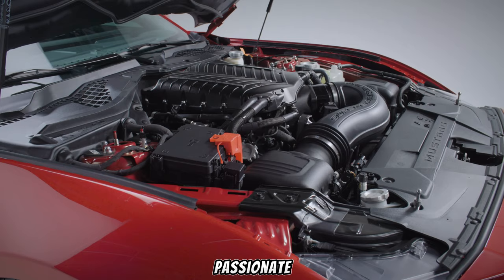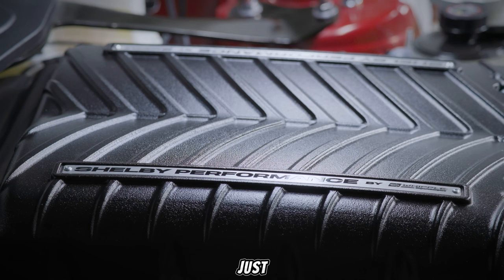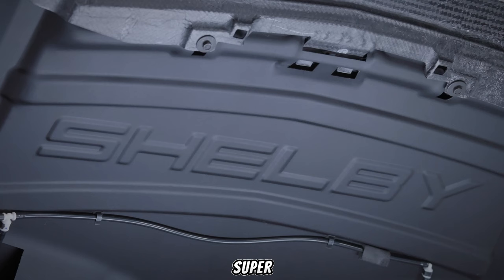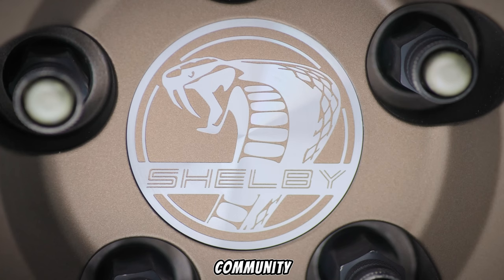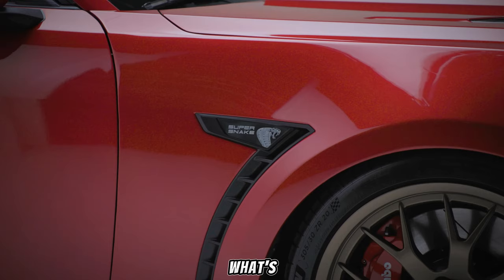A team of passionate engineers and designers meticulously craft each Super Snake, ensuring it delivers not just blistering performance, but also a connection to the Shelby heritage. Owning a Super Snake S650 isn't just about owning a car — it's about becoming part of the Shelby legacy and joining a community of enthusiasts who share a passion for American muscle and a love for pushing the boundaries of what's possible.